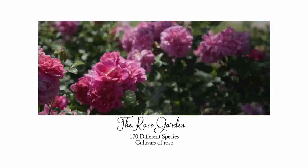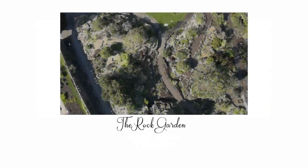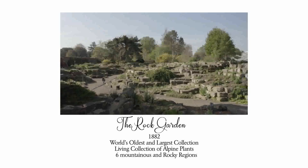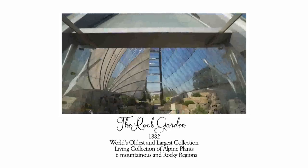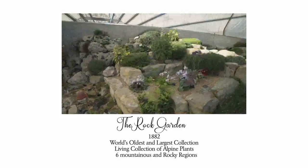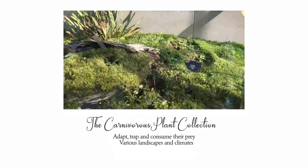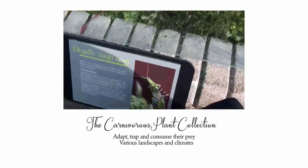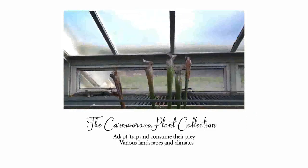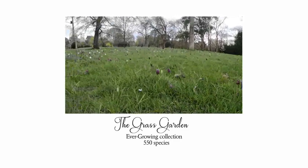The rose garden is a floral feast for the eye with bold plantings of mixed shrub roses. The rock garden is a living collection of alpine plants from six mountainous and rocky regions of the world, from the European Alps to Patagonia, built in 1882 and one of the oldest and largest in the world. The carnivorous plant collection features plants from across the world with various landscapes and climates, having evolved weird and wonderful adaptations to trap and consume prey. The grass garden showcases the beauty of grass in an ever-growing collection of around 550 species.